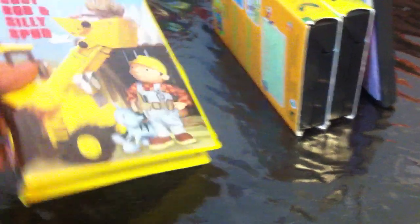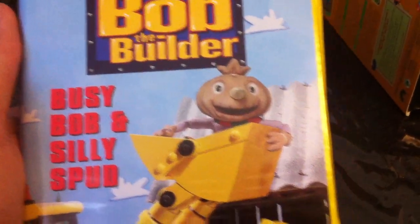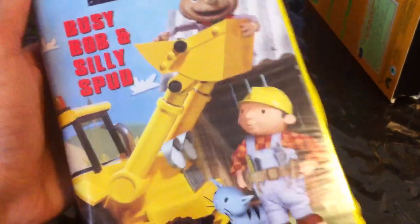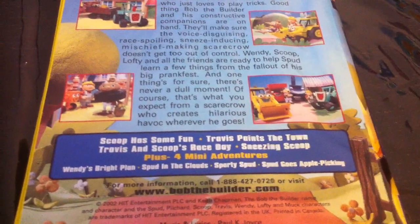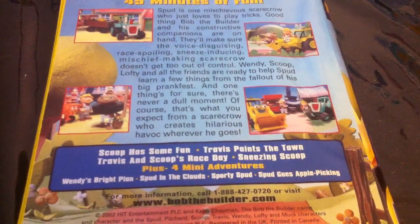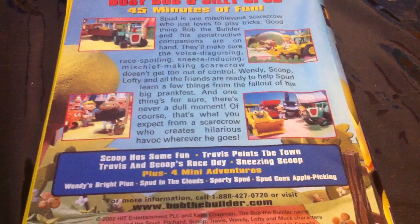Next is the two-buzzer 2 VHS of Bob the Builder — Busy Bob and Silly Spud. This copy was brand new sealed, but I found most of the shrink wrap ruined and opened, so I peeled it off. Episodes include Scoop Have Some Fun, Travis Paints the Town, Travis and Scoop's Race Day, Sneezing Scoop, Wendy's Bride Blaine, Spud in the Clouds, Sporting Spud, and Spud Goes Apple Picking. This is 45 minutes.